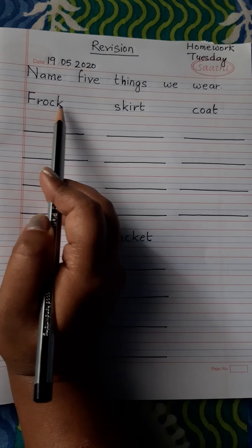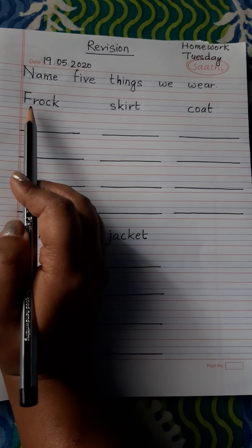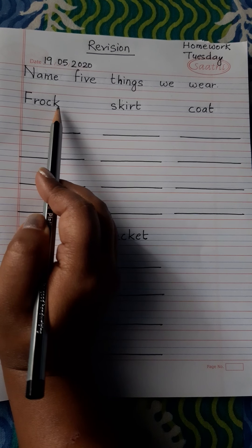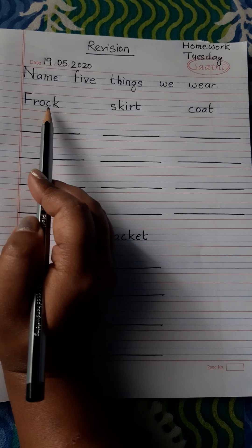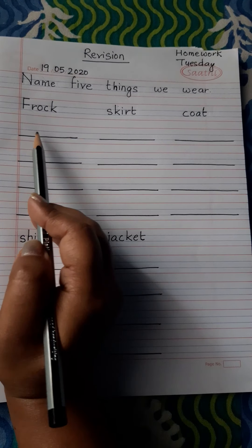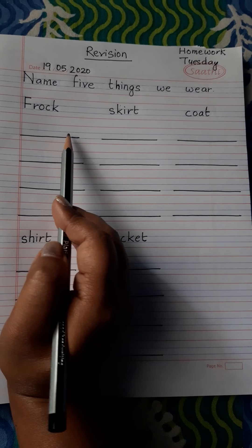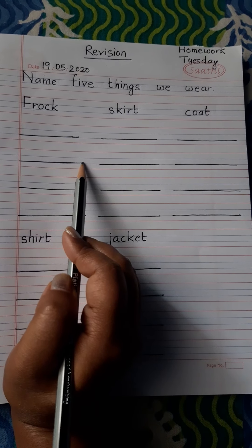First: frock. Frock is a kind of dress that a girl wears. F-R-O-C-K. Frock. I repeat again: F-R-O-C-K. Frock.